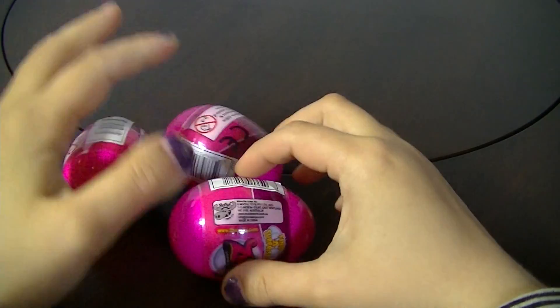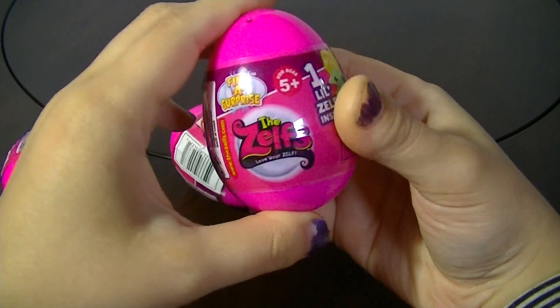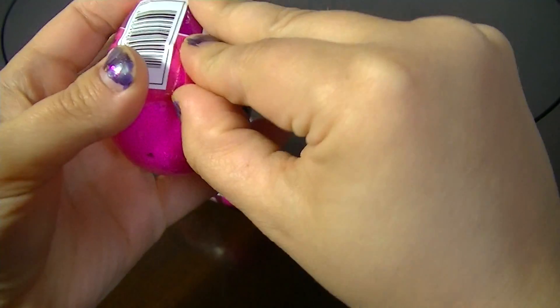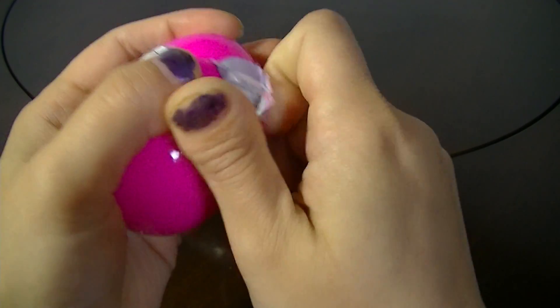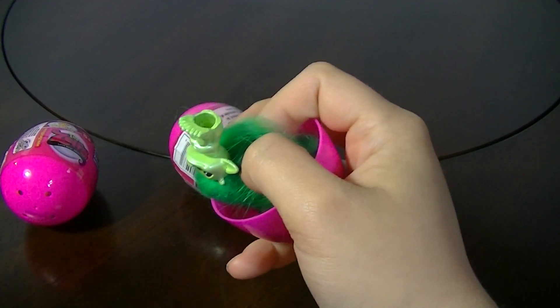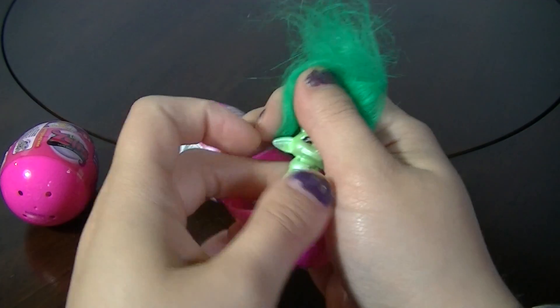Hey everyone, so I decided it's about time that I open some more Zulf surprise eggs, so I'm gonna get right into it. And like I say in most of my blind bag videos, my duplicates will be added to a prize pot for subscriber giveaways in the future.